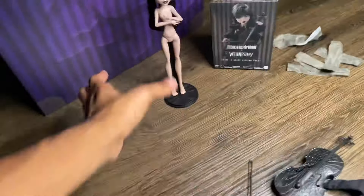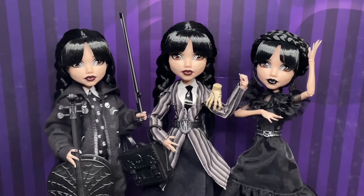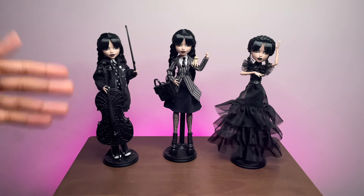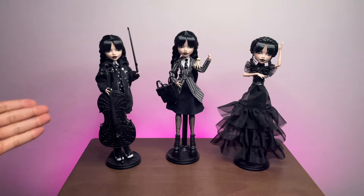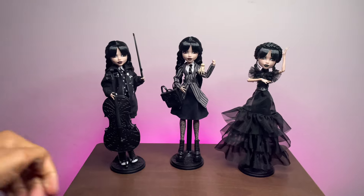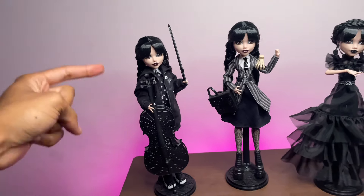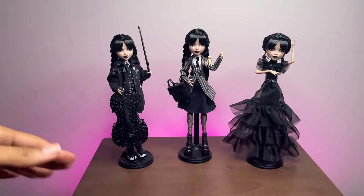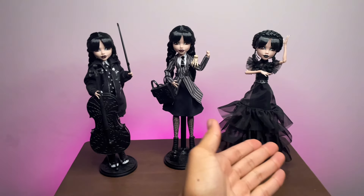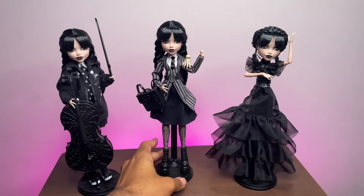I'm so excited to get this outfit on her, so let's just do it! Here we go with all three of the Wednesday dolls. The fashion pack doesn't come with a doll, but I had an extra Wednesday so I went ahead and dressed her up in this look. I just love this so much - we got so many different looks, and this is kind of two different looks mixed together.